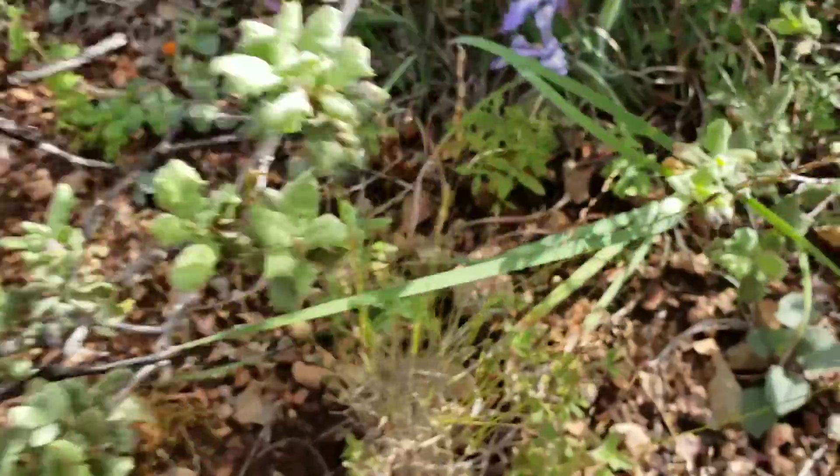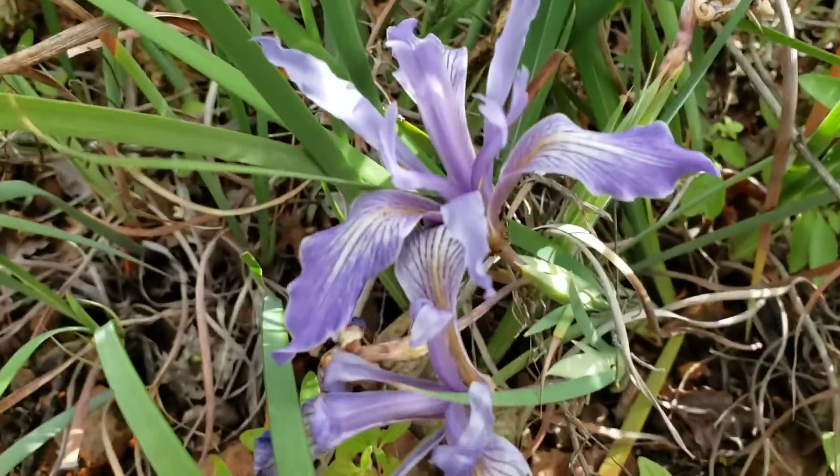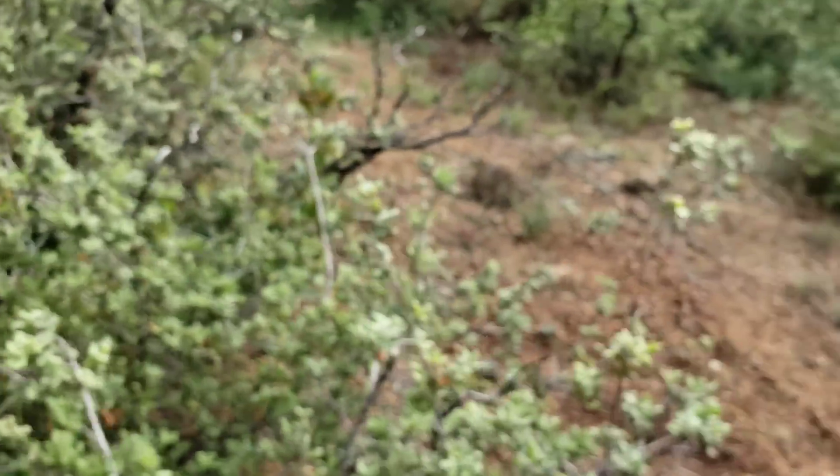That iris is flowering already. I don't get too jazzed about irises, I'll be honest with you. The Iridaceae — to really experience their true beauty, you gotta go to South Africa, where they got a lot of diversity.